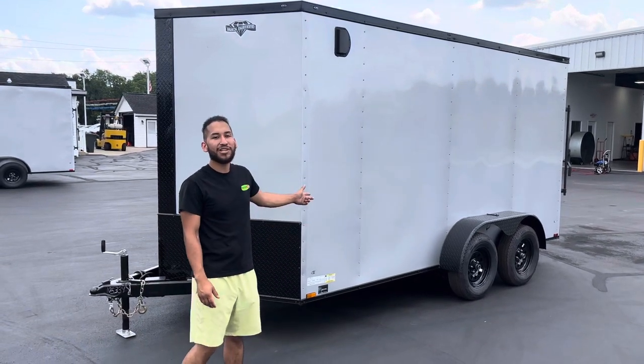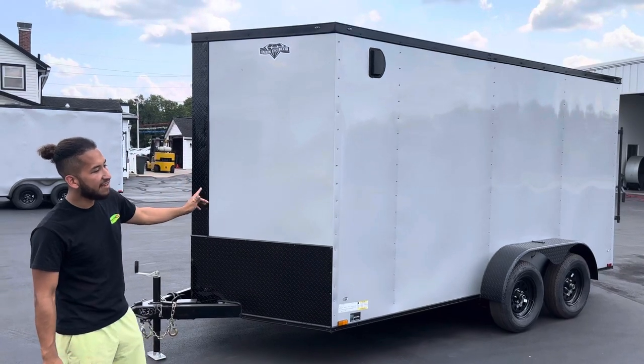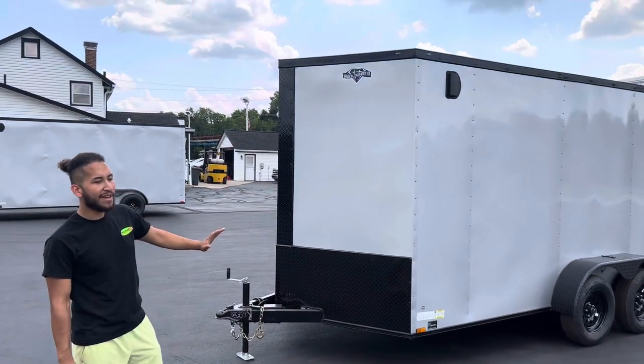Welcome to Ohio Trailers Direct. Today we got this 2023 Black Diamond. It comes in this nice silver color. It's a 7x14. You got the blackout package on this, which blacks out all the trim on it.